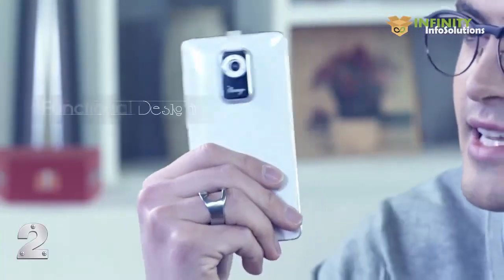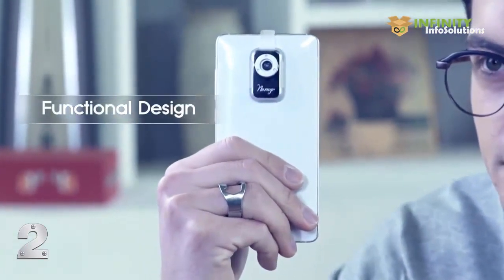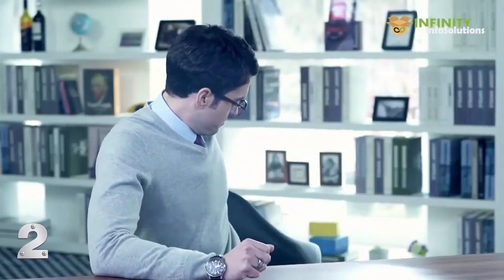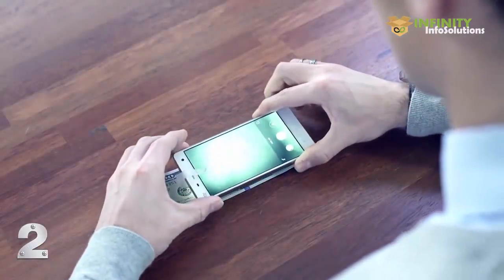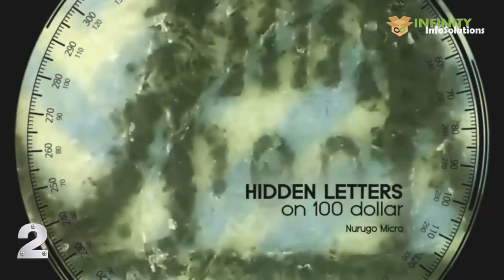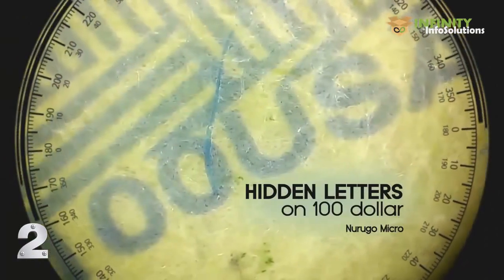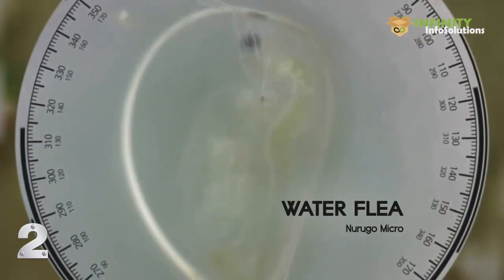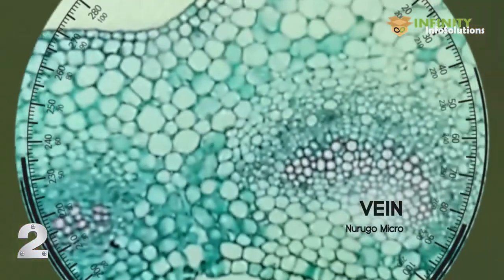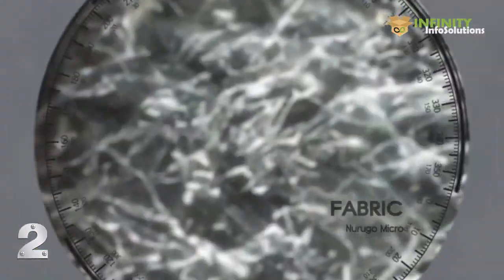Now let's take a look at this small microscope's amazing performance. As you can see here, what can't be seen with the naked eye can easily be verified with this product. The image is high resolution compared to other microscopes. It's astonishing how this small microscope can enlarge the target by up to 400 times its original size.